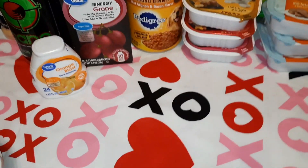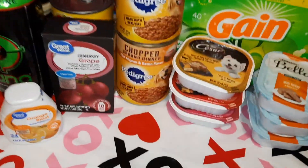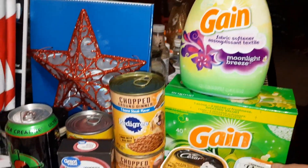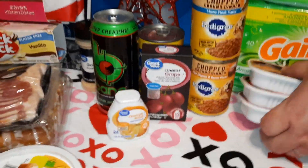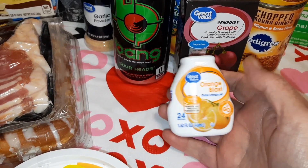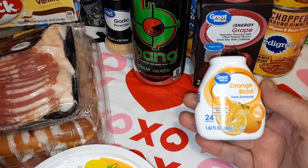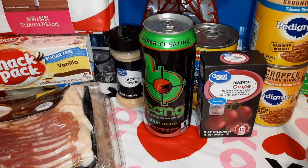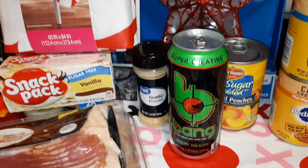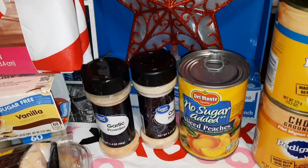We grabbed a bunch of dog food again — some more Pedigree and some more Caesars. We got some Gain laundry soap and Gain fabric softener; Gain is my very favorite. We got hubby some more drink mixes — he likes this Orange Blast from Walmart. He mixes it with other orange flavors in his water. We also got some of the Energy Grape and a Bang — the Sour Heads Bang — because Penguin likes those a lot.